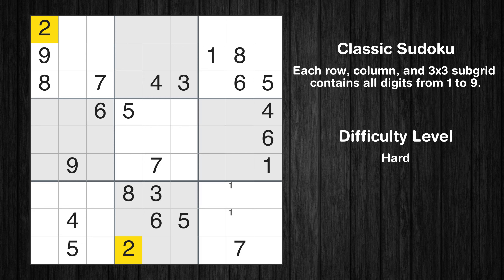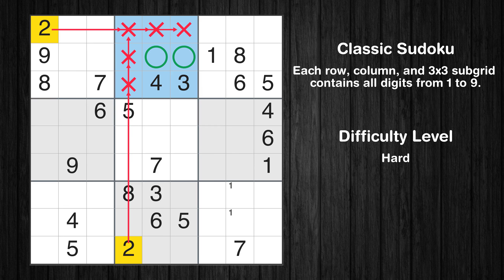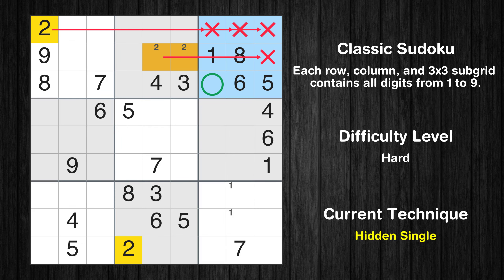Let's move to number 2. Only two positions left in the second box where value 2 can be placed. In the third block, the number 2 can be directly placed.